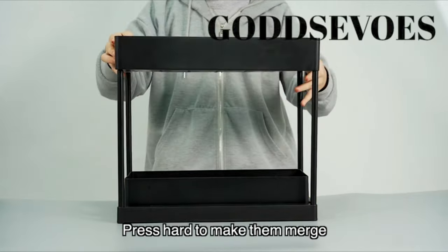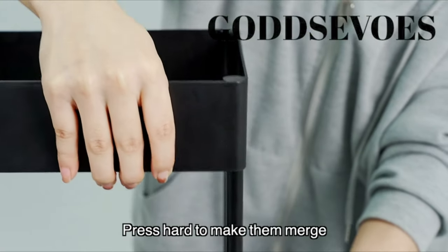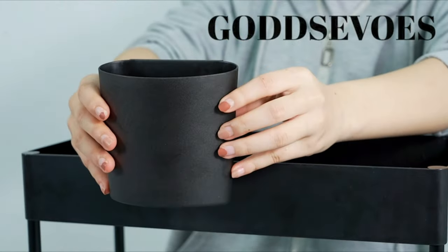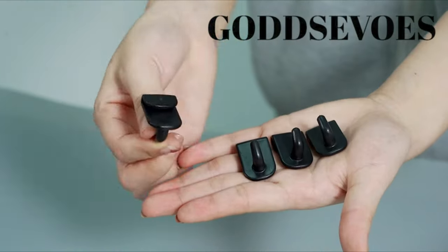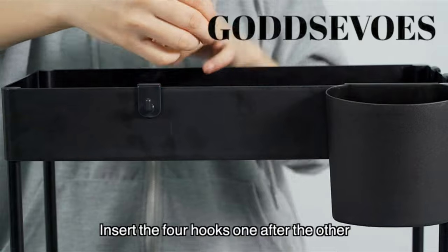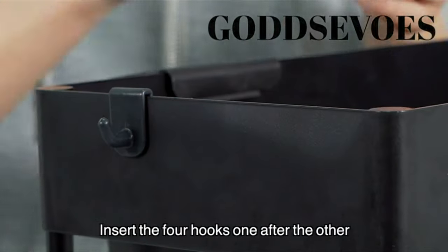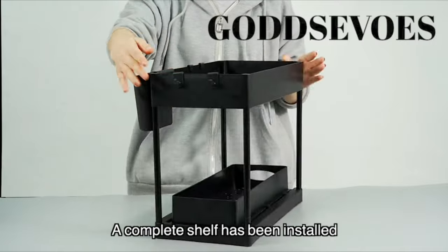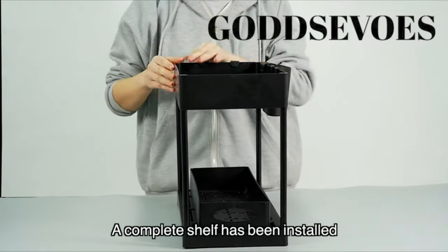It can be used to keep shower gel and shampoo in the bathroom, ingredients and condiments in the kitchen, skincare and cosmetics on the dressing table, laundry soap and detergent, and children's toys in the laundry room. The hollow form of the under-counter storage sink prevents water buildup and allows for direct wiping while cleaning.